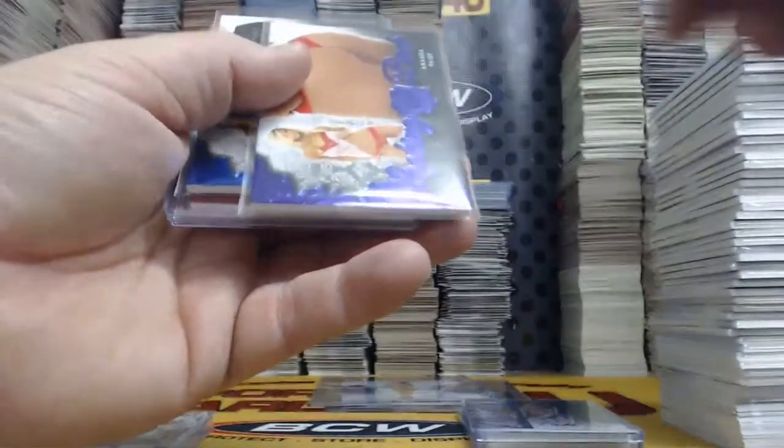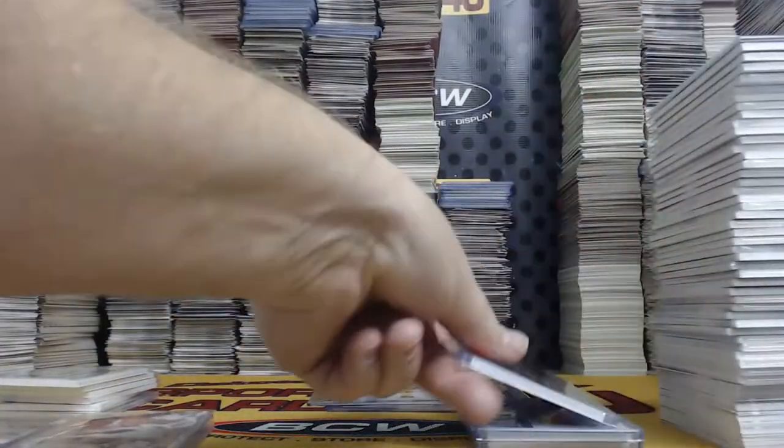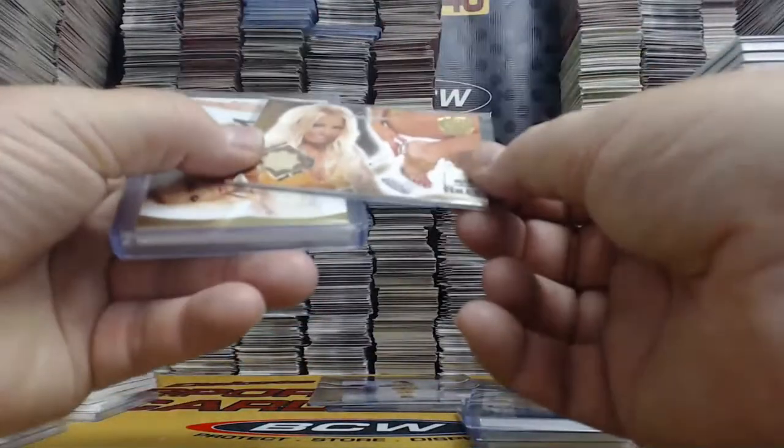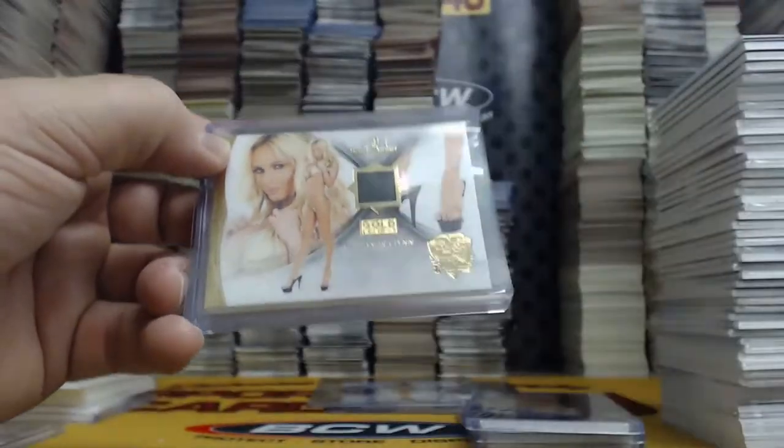Purple to two — Amanda Page. Blue to two — Kimberly Phillips. Red Foil, one of one looking back — Gemma Lee Farrell. Authentic Shoe — High Heel Shoe Piece to five: Mary Riley. One of one Gold Edition High Heel Shoe Piece — Cassandra Lynn.